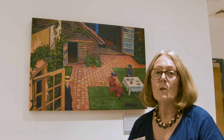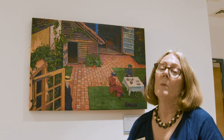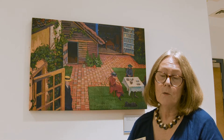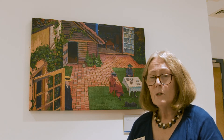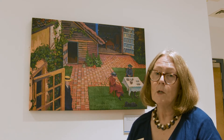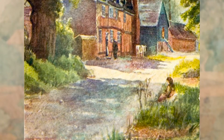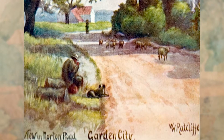Letchworth was a new garden city that had been founded in 1903, and William Ratcliffe clearly knew about the garden city and wanted to come and live here, which he did in 1907 — the town was really only terribly new. I think there were just a few hundred people living in Letchworth when William Ratcliffe arrived, and he came as a graphic designer doing things like calendars and postcards for the First Garden City company.